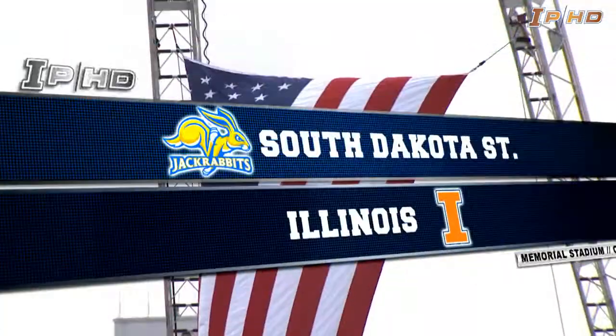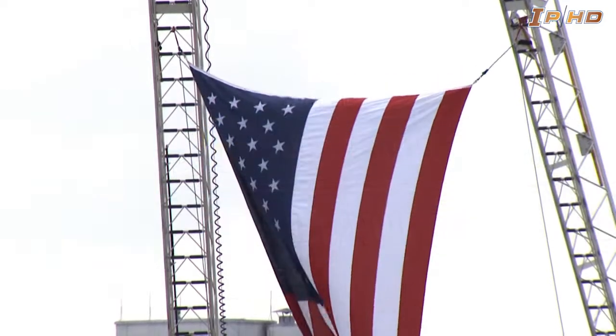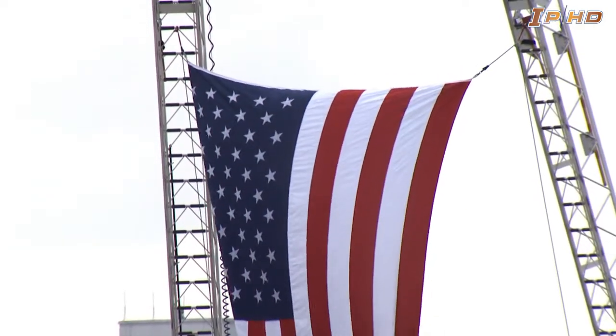Welcome to football on this Saturday in September. Much more pleasant conditions this week. Illinois against South Dakota State. Great to have you with us.